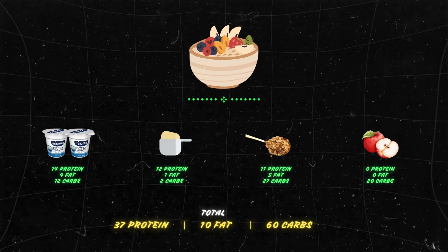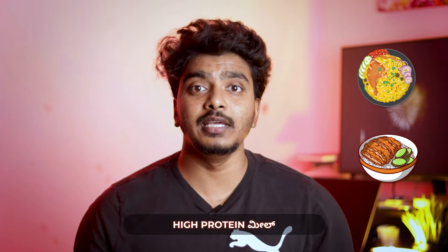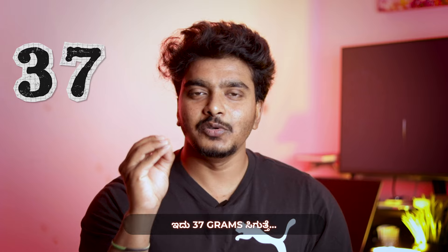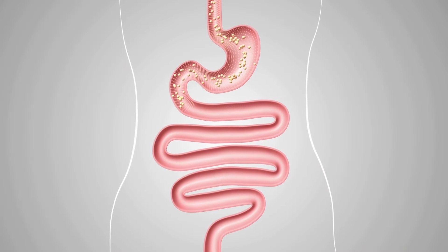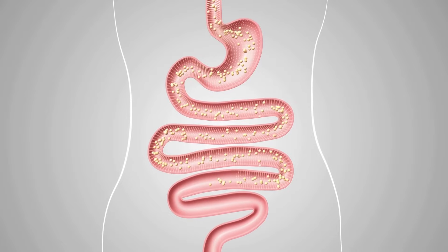Which is just literally mind-blowing. 37 grams of protein is one of the highest you can get from a non-chicken meal. The yogurt provides gut health benefits through microbes, and the apple and granola contribute fiber, making this a well-rounded, nutritious option.